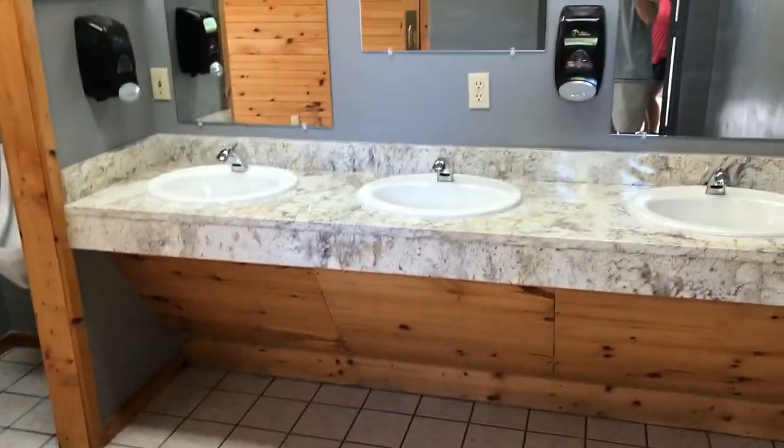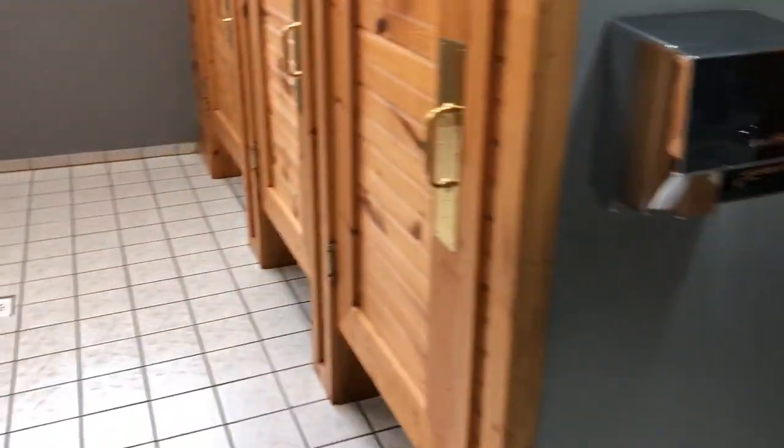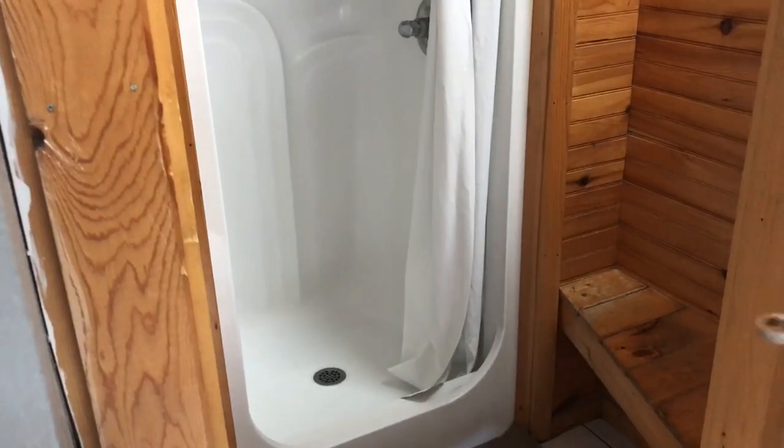Here's our bathhouse — pony granite tops, sinks, faucets, all that stuff. Here are automatic toilets. Here's our shower. These are three stalls — separate men's and women's room.